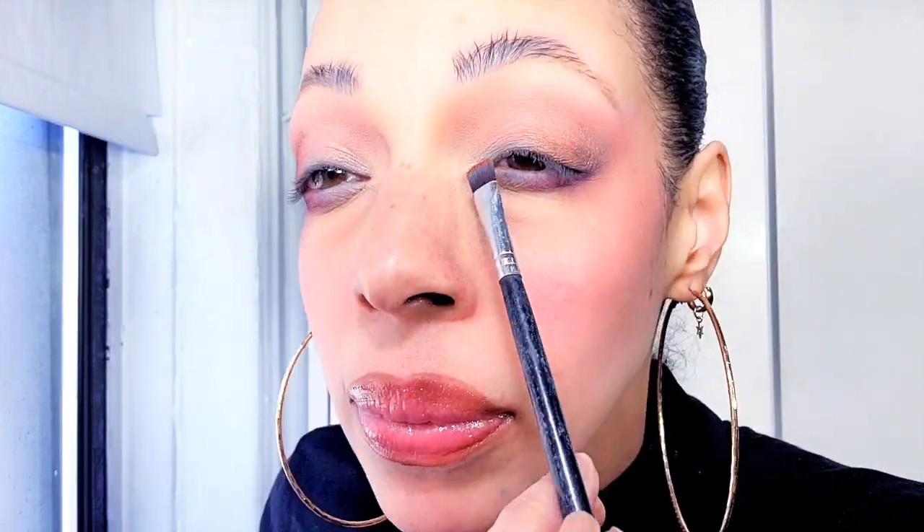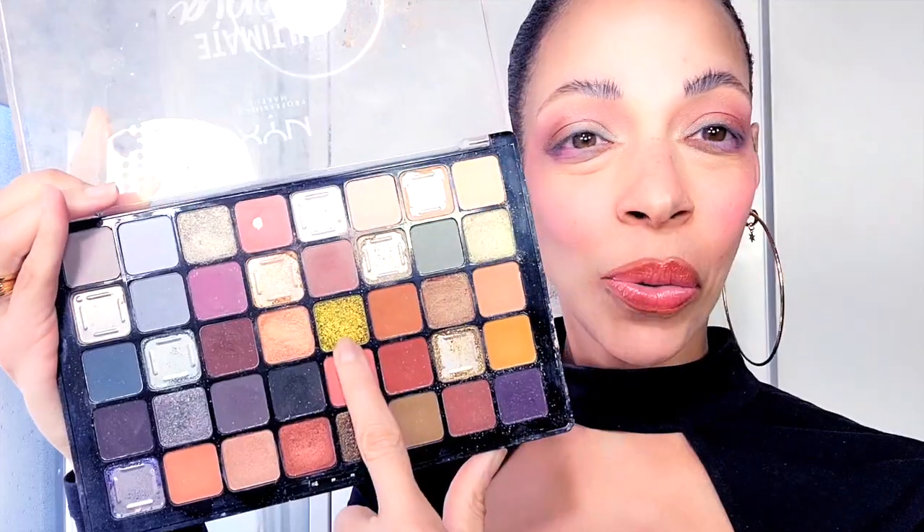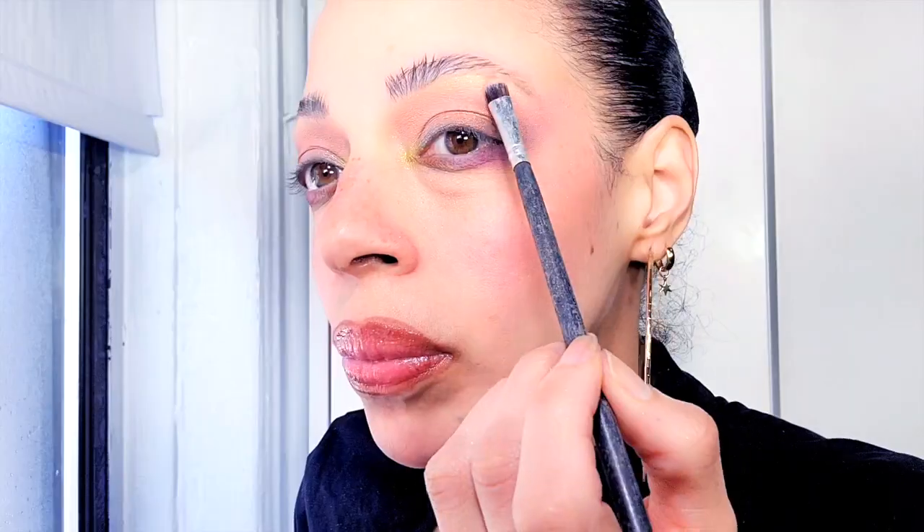Running out of space. I don't know how to put these eyeshadows — I only have two eyes and only so much space. This is one of my favorite colors in this palette. Oh my god, this is prettier than I thought! It does look nice.